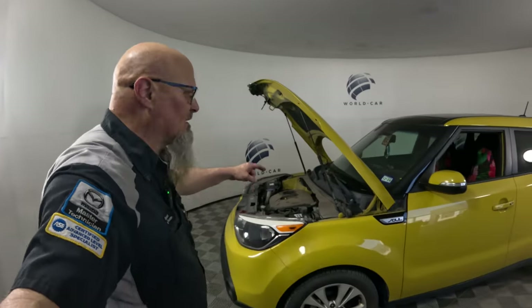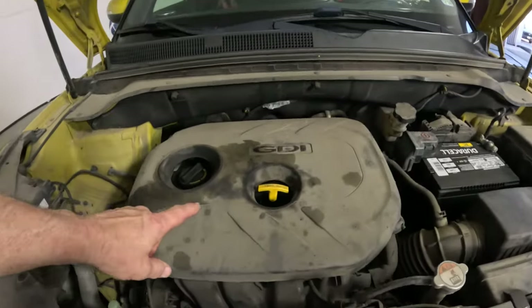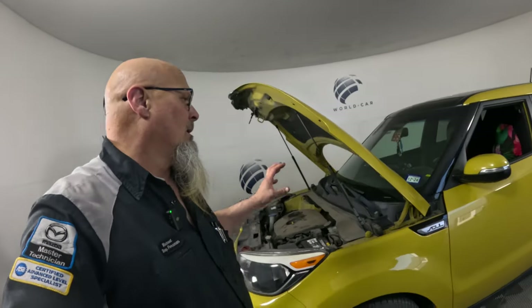This is a 2014 Kia Soul PS, and this is a 2-liter NU engine. The customer came in complaining about the check engine light coming on and blinking. They didn't complain about anything else. But this vehicle does need an engine, and it was towed in — that's important too.